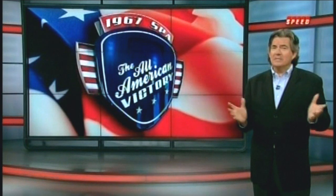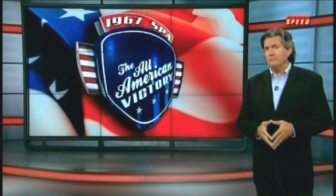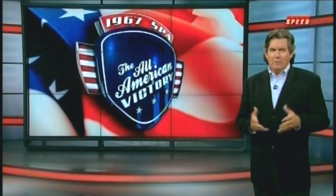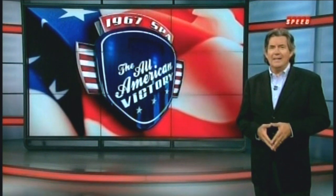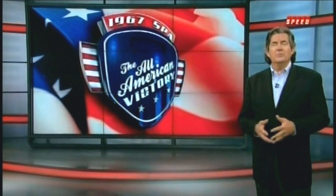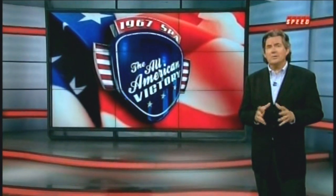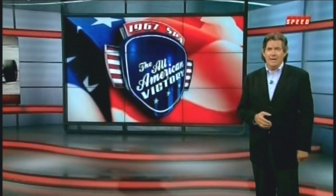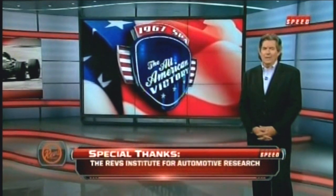The Eagle Formula One project lasted barely three seasons, and though Belgium would be the only point-scoring victory for the car, that takes nothing away from its place in history. We're grateful to the Revs Institute for taking such great care of the Spa-winning Eagle Westlake and for allowing us access to it. Thanks also to Dan Gurney and All-American Racers for creating one of the most beautiful race cars ever and giving us an inspiring story of success against all odds. For David Hobbs and Steve Matchett, I'm Bob Varsha. Thanks for watching.